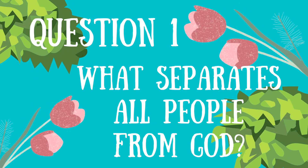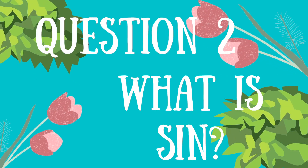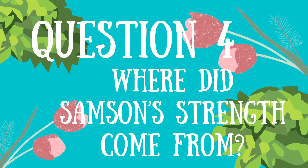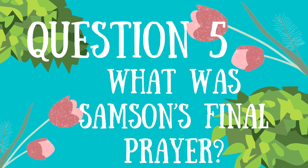Go grab your parents and answer these questions with us. Number one: what separates all people from God? Number two: what is sin? Number three: how did the Philistines figure out Samson's riddle? Where did Samson's strength come from? Number five: what is Samson's final prayer? Number six: why is it important for believers to confess and repent from sin?